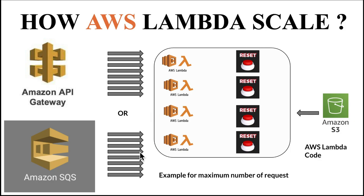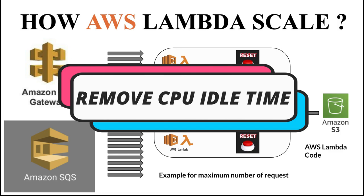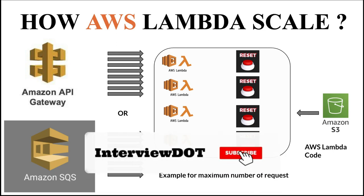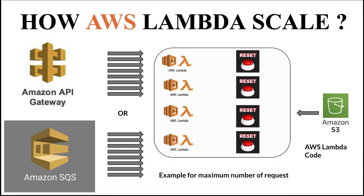Once there are no requests at all, all the Lambdas will shut down one by one once the reset time is completed. This is how AWS Lambda scales out and scales in. One of the main benefits is we are able to efficiently use the CPU cycle — we are not keeping the server idle at all. Whenever more requests come, we scale the Lambda, process the messages appropriately, and then shut down. The operation cost for the company is efficiently utilized, especially for startup companies — it is really a big benefit.